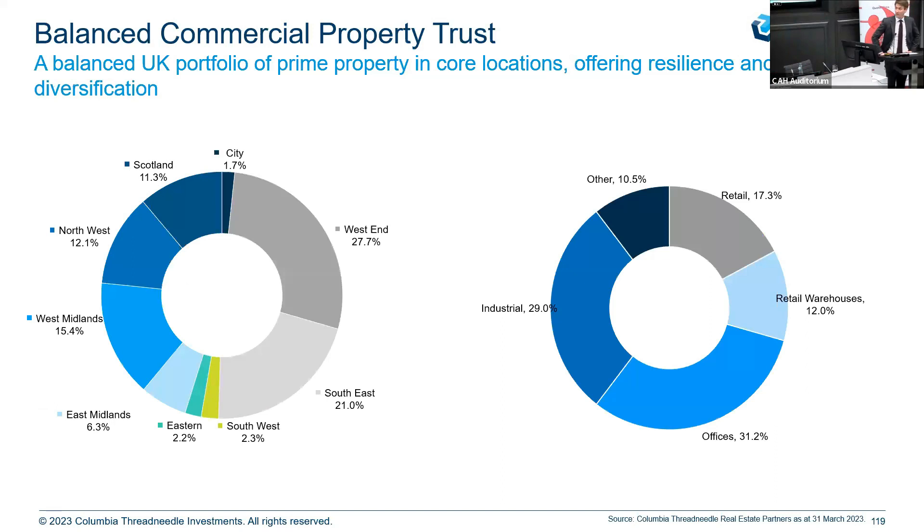I thought it'd be useful to take the theory Joanna's outlined and bring it back to an example — the composition of Balanced Commercial Property Trust. This is a diversified commercial REIT run by Richard Kirby, who you were expecting to see today but unfortunately can't be with us. Running a diversified model rather than a single strategy or an index tracker allows you to pick your moments to go in and out of sectors based on their underlying fundamentals at that particular moment in time.